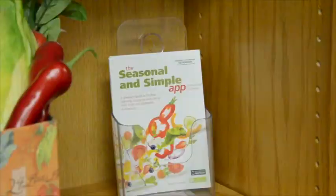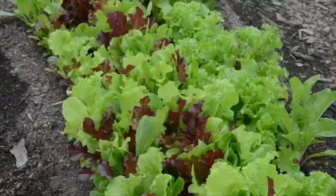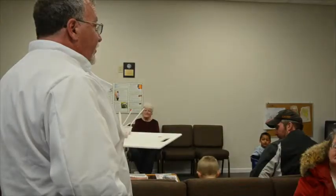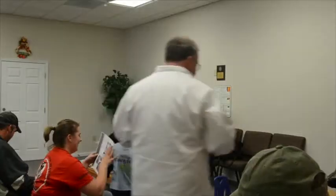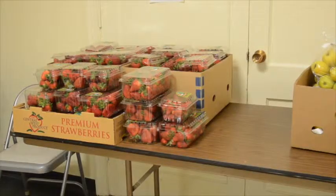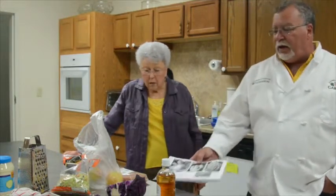The grant is funded by SNAP-Ed, a USDA program that works to help Supplemental Nutrition Assistance Program clients make healthy living choices. The Extension holds cooking demonstrations and provides seasonal recipes for fresh fruits and vegetables, canned goods, and budget recipes. Roberts says if the pantry has a large amount of a certain food, one of the Extension's 150 nutrition associates will sample it and make recipes for it.